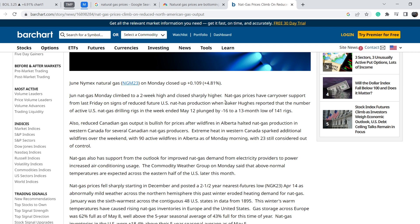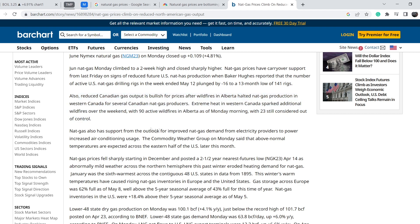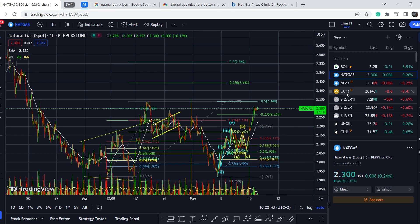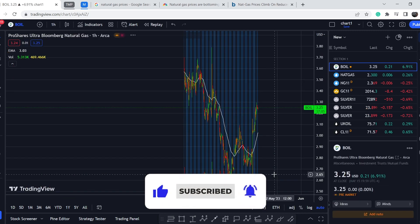Another article published on May 15th on Barchart.com says 'Natural Gas Prices Climb on Reduced North American Gas Output.' June natural gas futures climbed to a two-week high and closed sharply higher, with carry-over support from Friday on signs of reduced future US natural gas production. Baker Hughes reported that the number of active US natural gas drilling rigs in the week ended May 12th plunged by 16 to a 13-month low of 141 rigs. Also, reduced Canadian gas output is bullish for prices after wildfires in Alberta halted natural gas production for several Canadian producers.